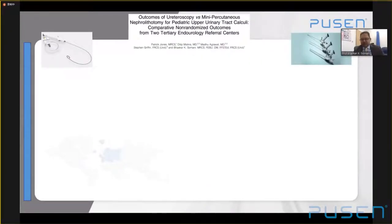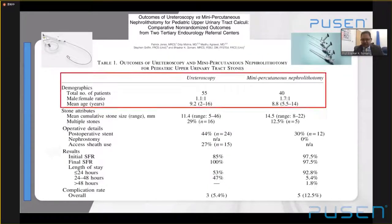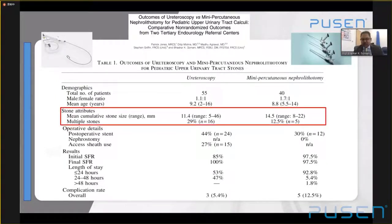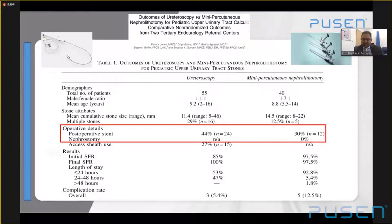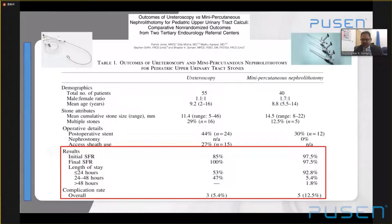Comparing with mini-PCNL: we compared our center specializing in ureteroscopy versus a center in India specializing in mini-PCNL for pediatrics with comparable patients. They had slightly higher stone size; we had more multiple stones. The stone-free rate was 100% for us and 97% for them. Complication rates were slightly higher for mini-PCNL but all minor. There was no overall difference — and that landscape will change further with smaller scopes. Six years seems to be the watershed age: if patients are over six years, the failure-to-access rate is much smaller and complication rates less than a third.